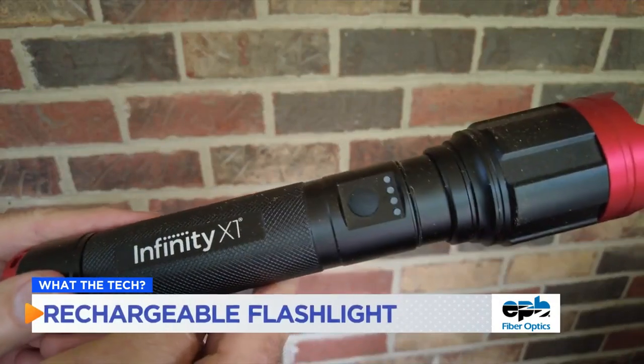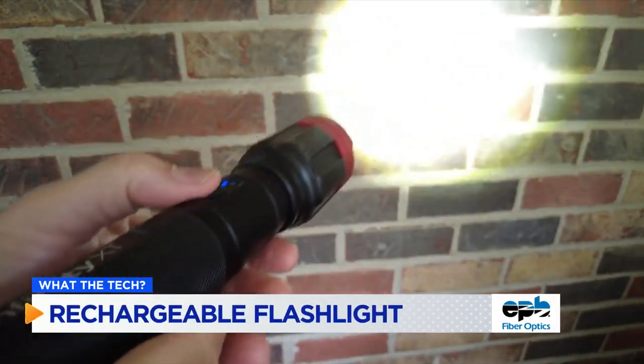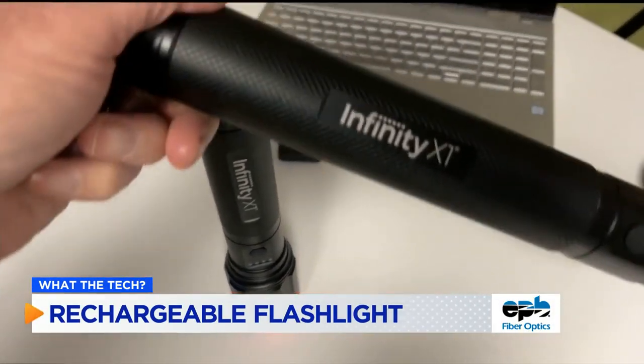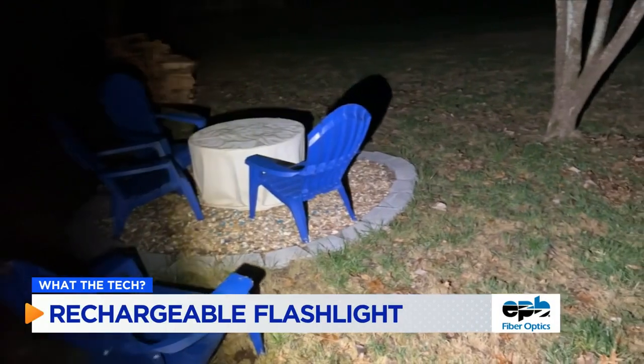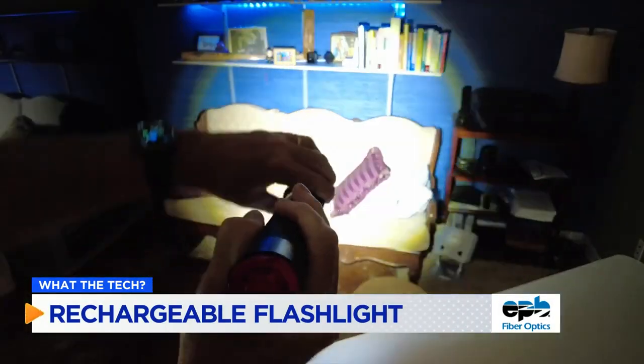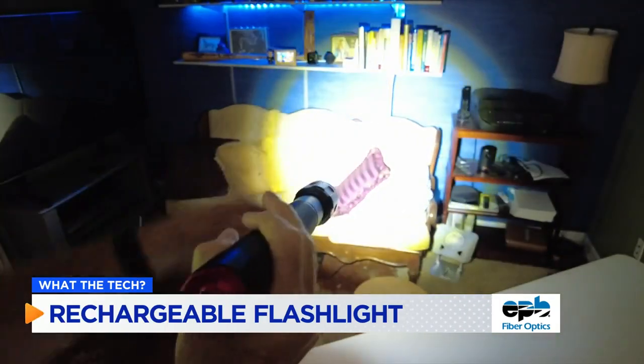Speaking of light, Dad can never have enough flashlights, and if he's still using one that requires big batteries, he would love an upgrade to a rechargeable torch. The Infiniti X1 comes in two sizes. Both are brighter than the flashlight he probably has and can be focused on a small area or a wide field of view.